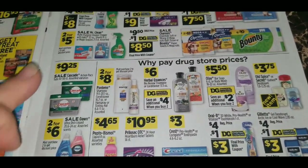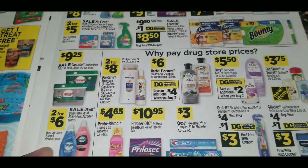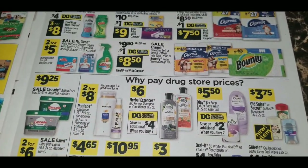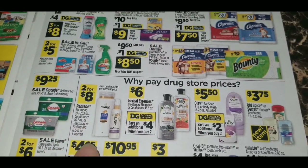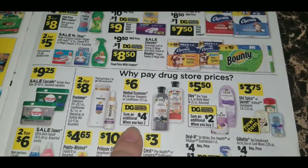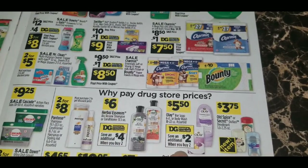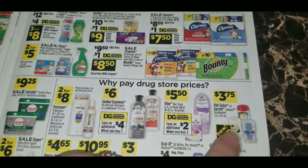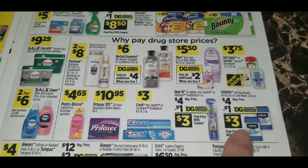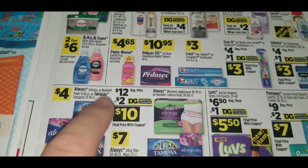More P&G and household deals: Cascade action pack tubs, 30 to 50 count, are $9.25; Dawn Ultra dish liquid is two for $6; Pantene shampoo, conditioner, hairspray, or styling aid is two for $8. Herbal Essences Bio Renew shampoo and conditioners, regularly $6, have a $4 digital coupon when you buy two. Save an additional $2 when you buy two Olay bar soap six-count or body wash 18 to 22 ounce. Old Spice or Secret Outlast deodorants are $3.75. There's a $1 digital coupon on Oral-B toothbrush and a $1 coupon on Gillette gel deodorant.